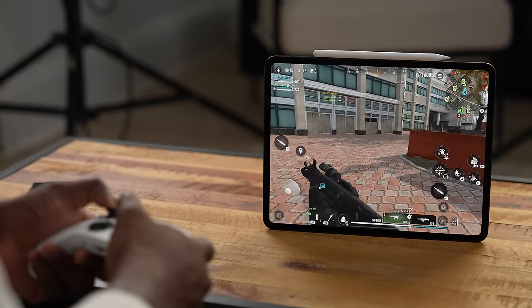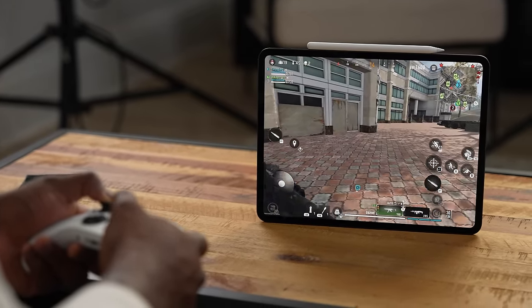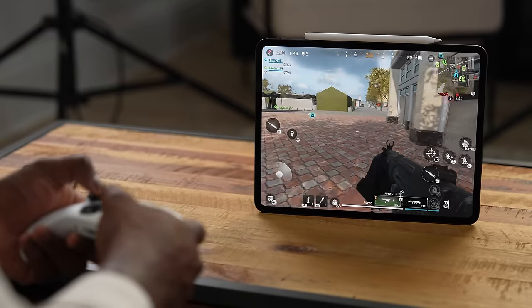If you guys have any questions or comments about the iPad Pro and its gaming performance, or you want to see more stuff, or you want to buy it, let me know. I'll try to answer them for you. Until next time, don't forget to like, share, and subscribe, and always enjoy your entertainment.